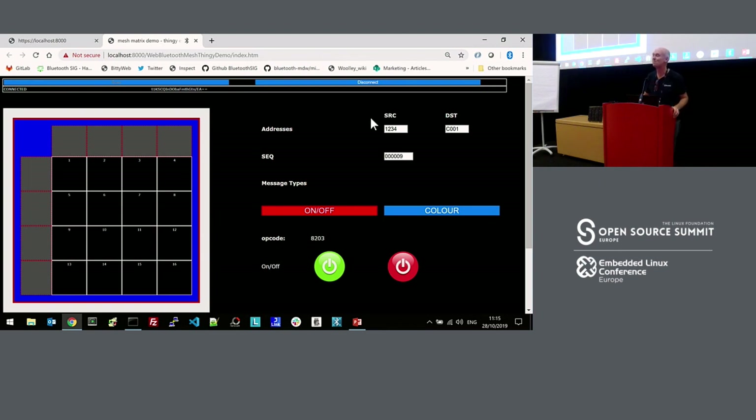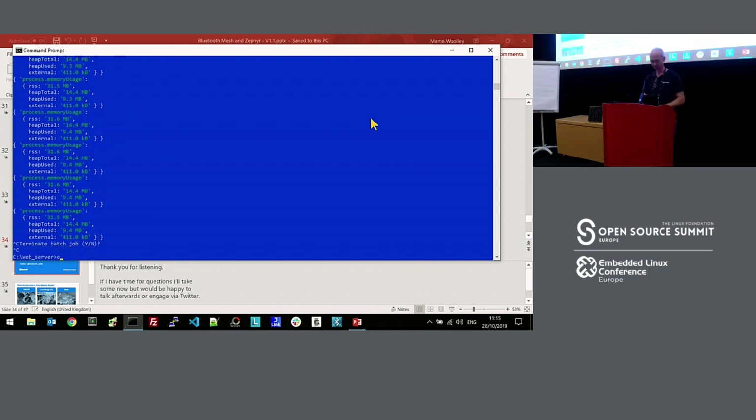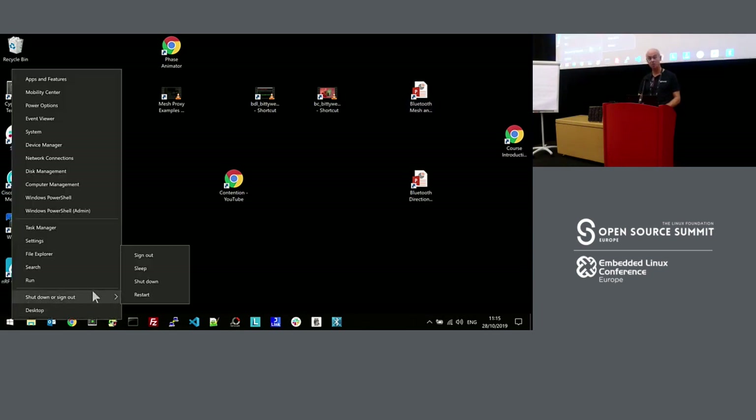An audience member adds: since about a month ago, the long-term support release of Zephyr has Bluetooth Mesh as a Bluetooth-qualified subsystem. Good point — despite being new in the context of standardization processes, Bluetooth Mesh is actually maturing very quickly. I'm going to stop now — people are arriving for the next talk. Thanks for the questions, but I'm not disappearing — if you want to talk more, I'll lurk outside.